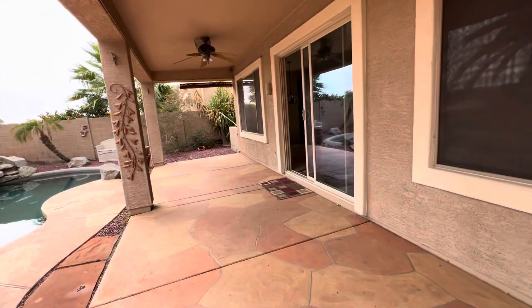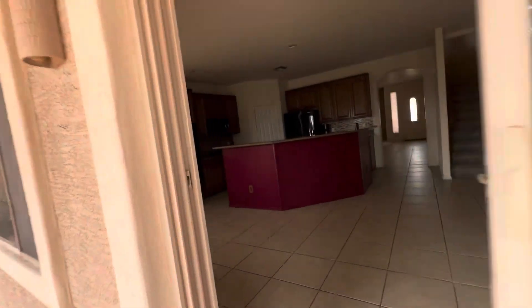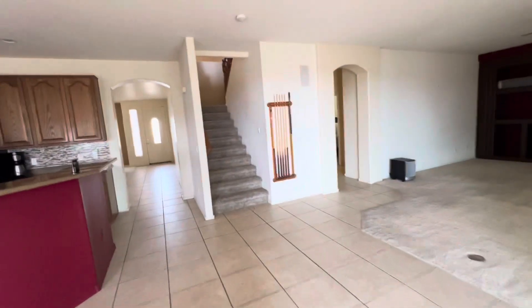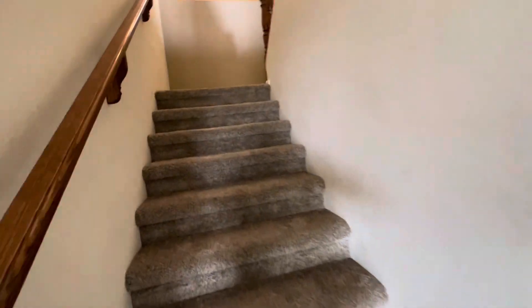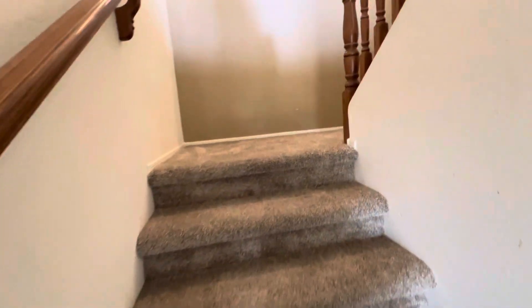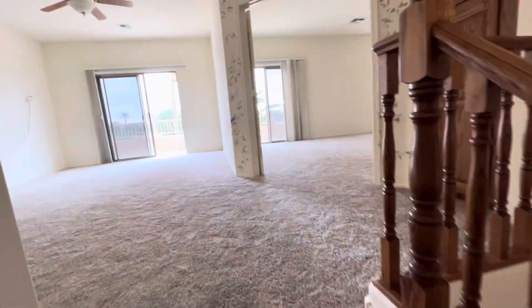Let's go back inside and take a look upstairs. This home was built in 2002. It looks like it hasn't had too many recent updates, so that is something to take into consideration — but you can put your own personal spin and touch on it.